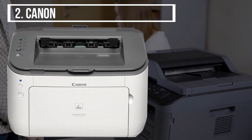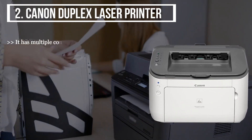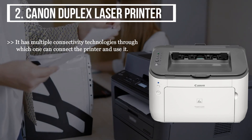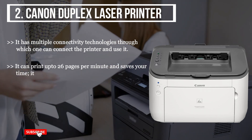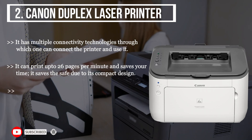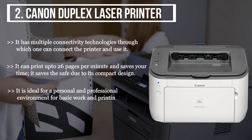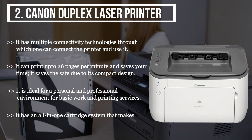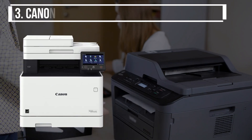The second product we have is the Canon duplex laser printer. It has multiple connectivity technologies through which you can connect and use the printer. It can print up to 26 pages per minute, saving you time. It is compact in design and ideal for personal and professional environments for basic work and printing services. It has an all-in-one cartridge system that makes the replacement process more manageable.